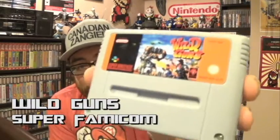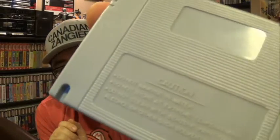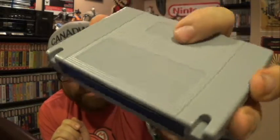Next I got Wild Guns for Super Famicom — another monstrously expensive game but an amazing one. Once again, really wonky back to it. The plastic feels like a toothbrush — just terrible — but for the price, whatever.